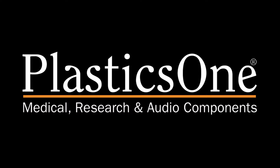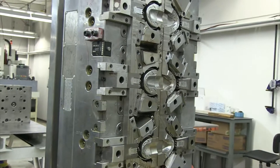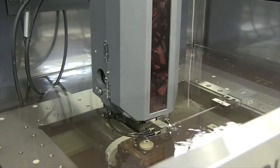We are Plastics One, your single source for contract manufacturing. If your project requires tooling, we can provide everything you need in our state-of-the-art tool room. Our fully equipped 4500 square foot tool room houses...